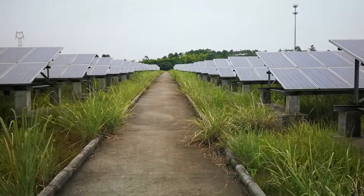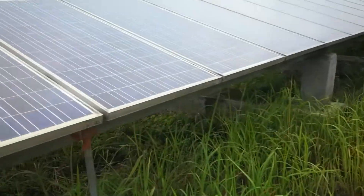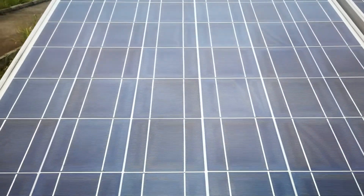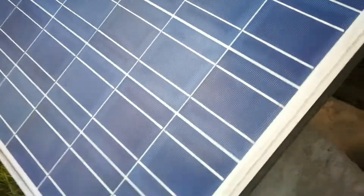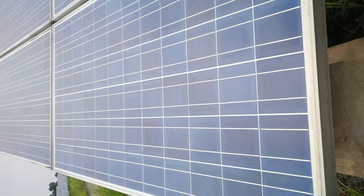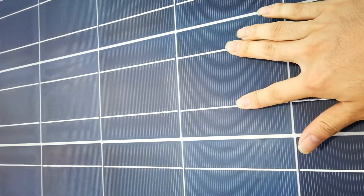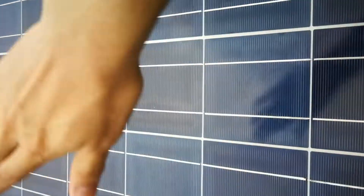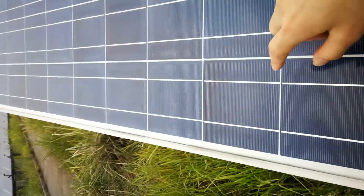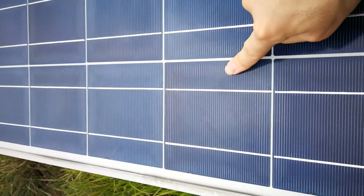Let me show you more details about this. It uses a 72-cell poly panel. It's a 2 bus bar panel, and the whole panel power is only 180 watts. The cells are 5-inch cells.